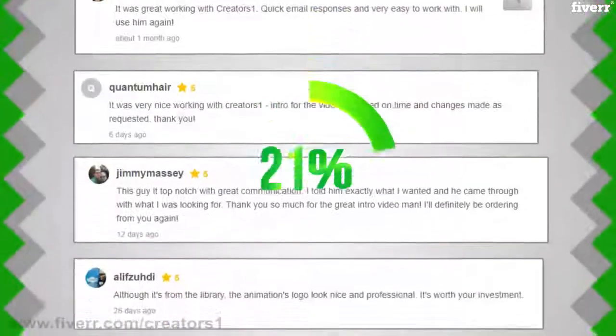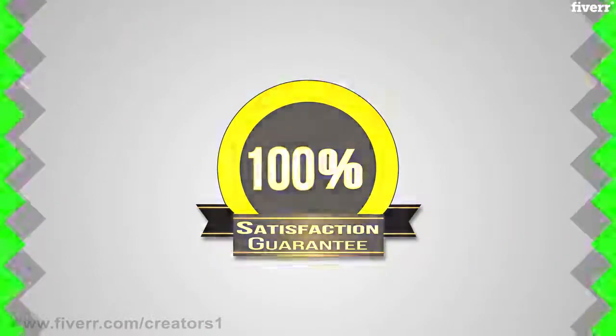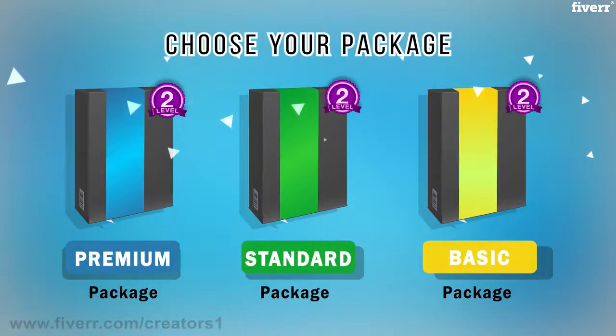We are a 5-star rated seller with many amazing reviews written by our buyers. We guarantee you 100% satisfaction. It's a very simple process — choose a package that suits your budget.